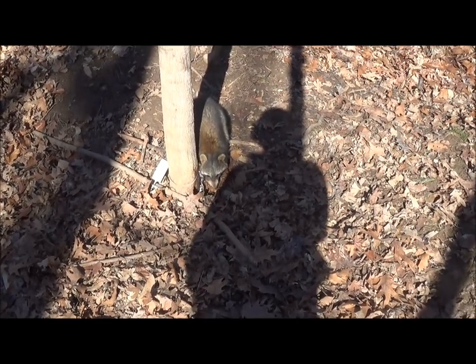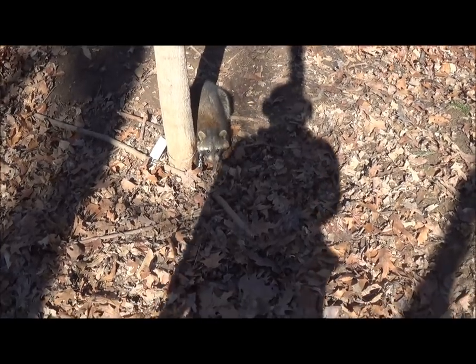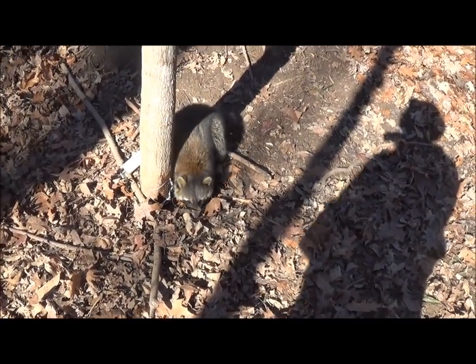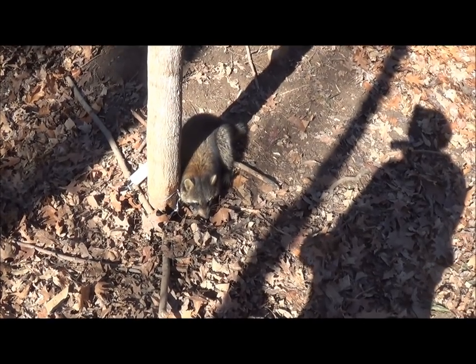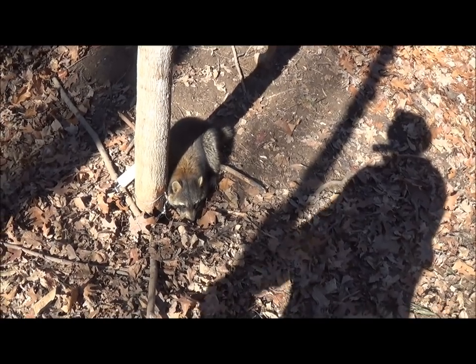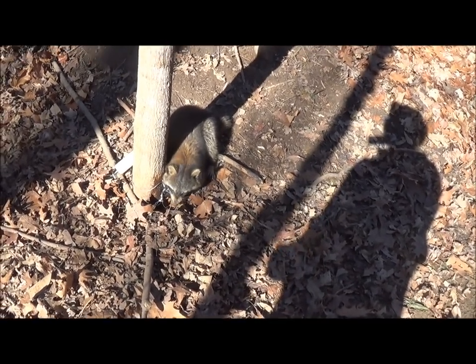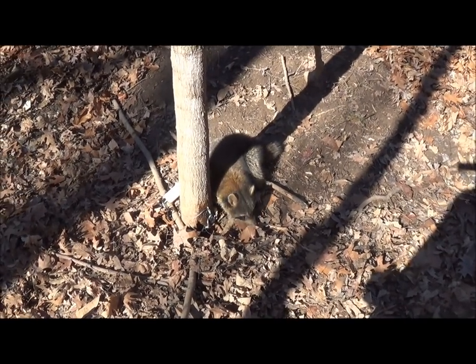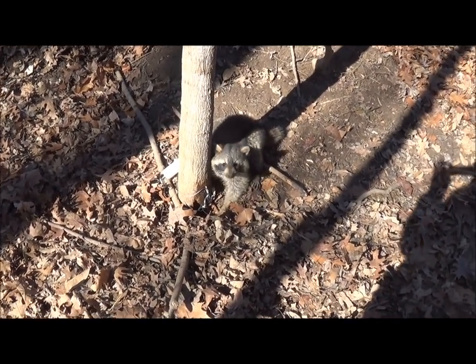Another nice big boar coon here. I caught a coon in this same set yesterday too — for those who say you can't catch doubles on coons in the same set, I catch a lot of them. Nice big prime boar coon, we'll get him taken out and move on.